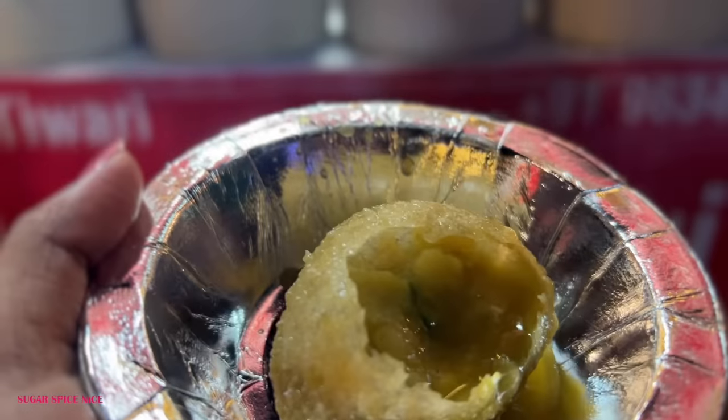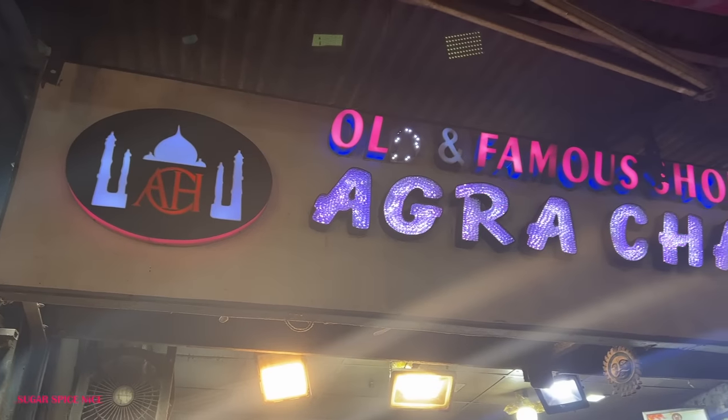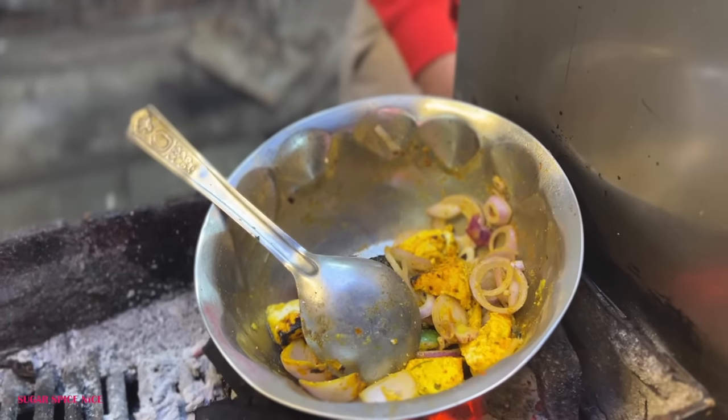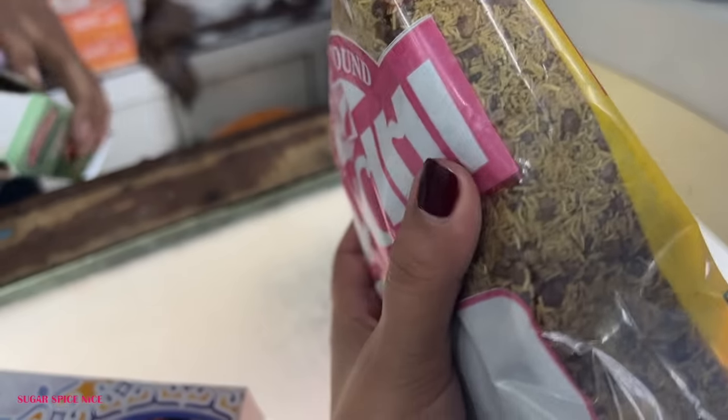I think the market comes alive after 4 or 5pm and it goes on till probably 11pm or so. One thing that I noticed in this market is that all of the shops, or at least most of the shops, are selling vegetarian food.